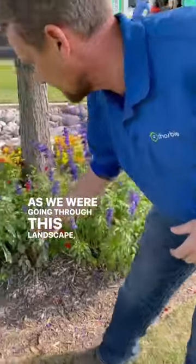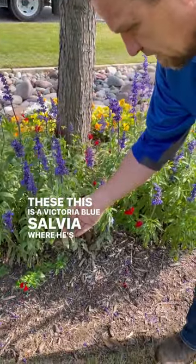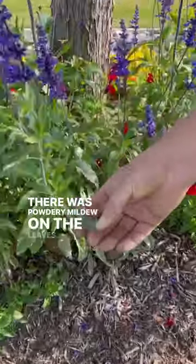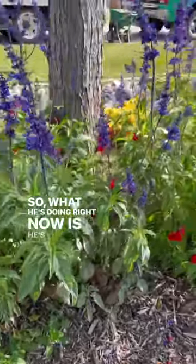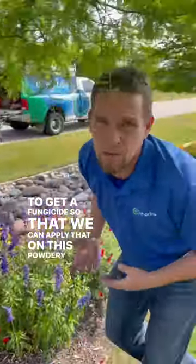As we were going through this landscape, we noticed that this Victoria Blue Salvia has powdery mildew on the leaves. So what he's doing right now is going out to his truck to get a fungicide so that we can apply it to treat the powdery mildew.